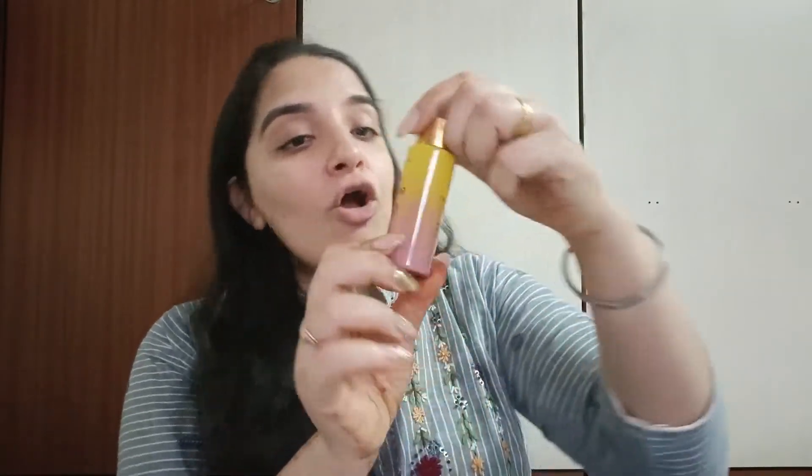People looking for a vitamin C serum for dull skin, anti-aging, wrinkles, fine lines, uneven complexion, or a glowing skin can definitely opt for this — the Daughter Earth Vitamin C Glow Dew. It is definitely going to give you glow everywhere.